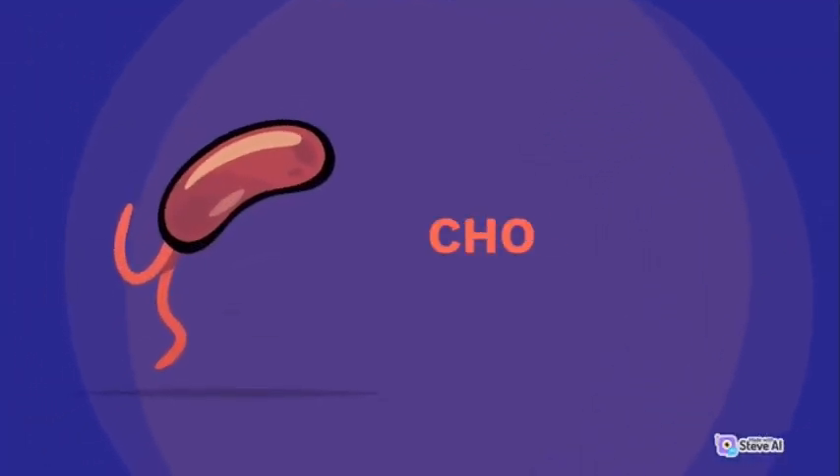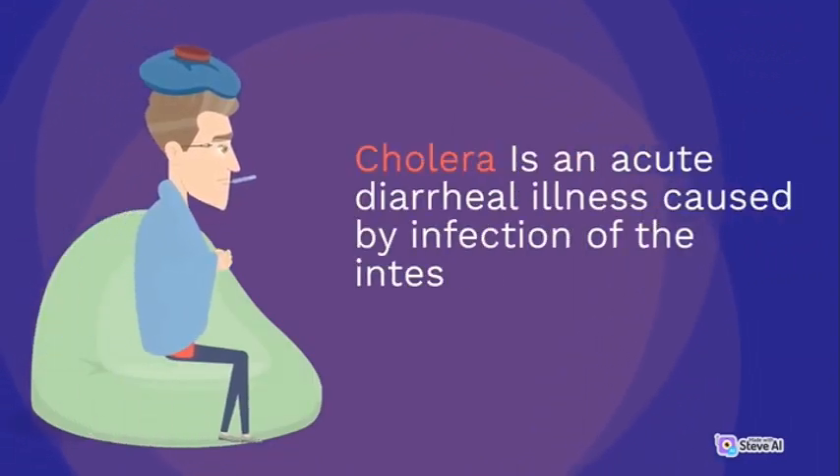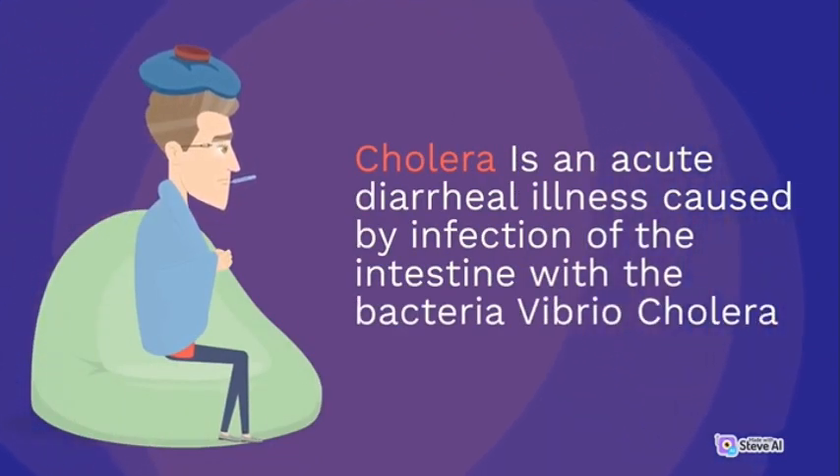Cholera. Cholera is an acute diarrheal illness caused by infection of the intestine with the bacteria Vibrio cholerae.